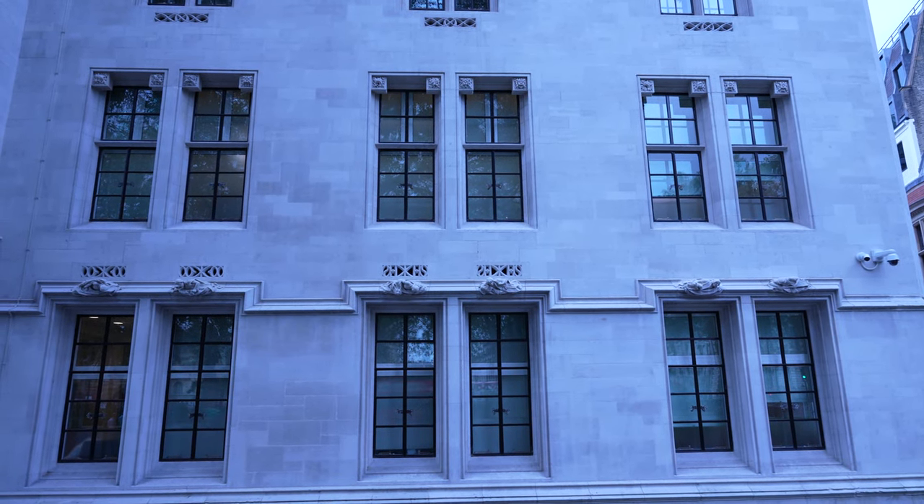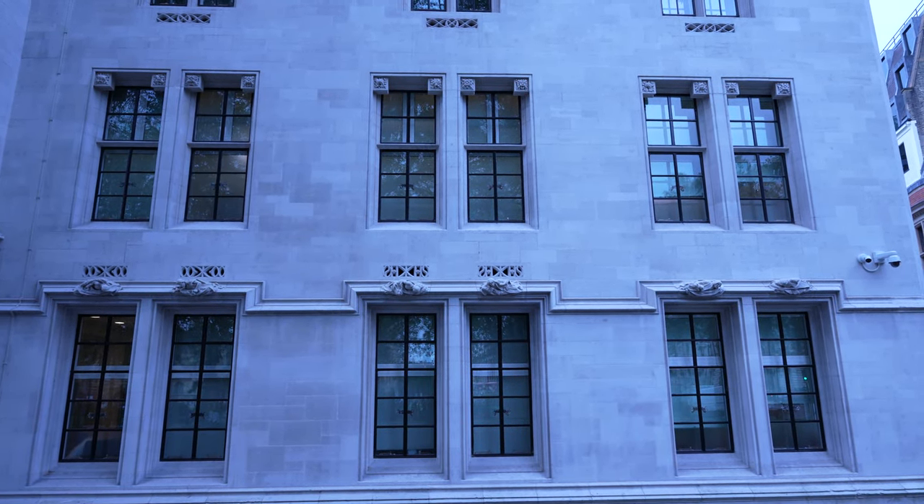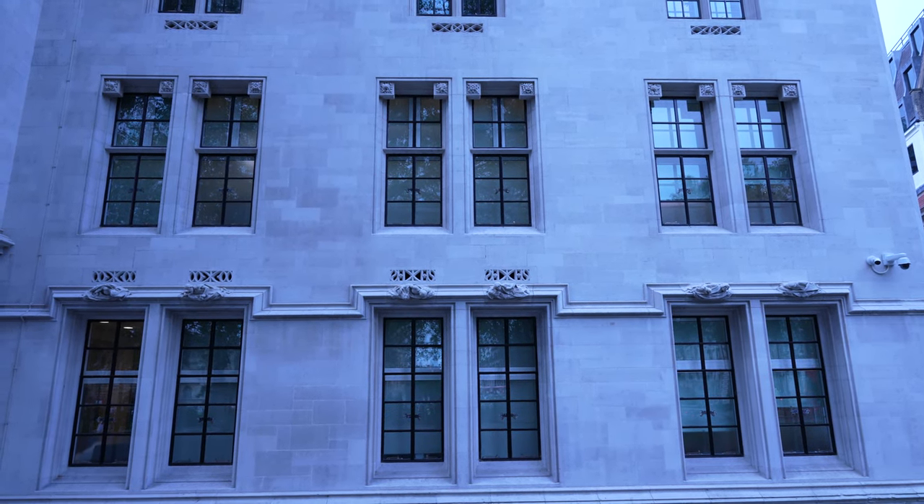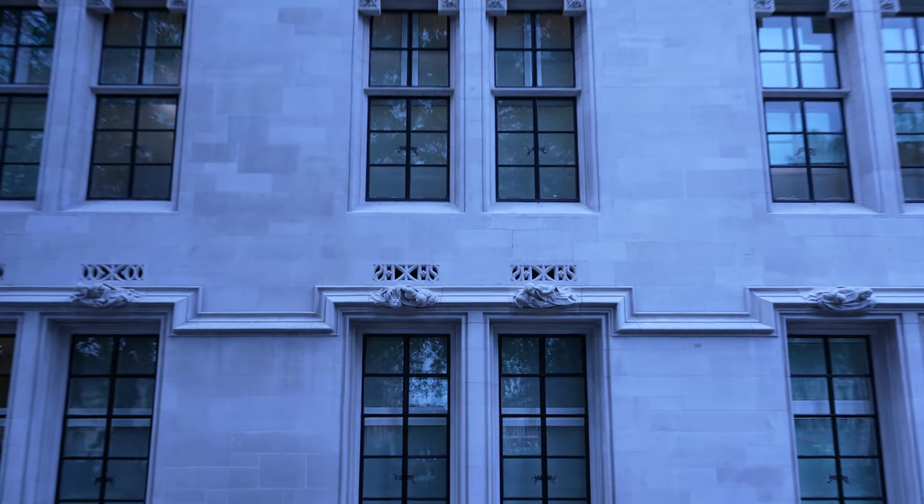So what do we have here? Just an innocent government building in London? Some windows. They're boring, right? Nothing of interest here. But let's take a closer look.